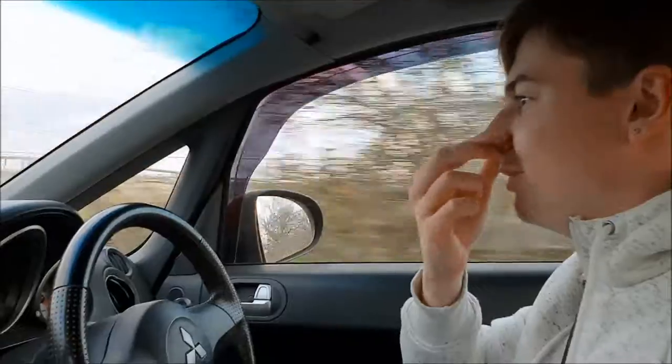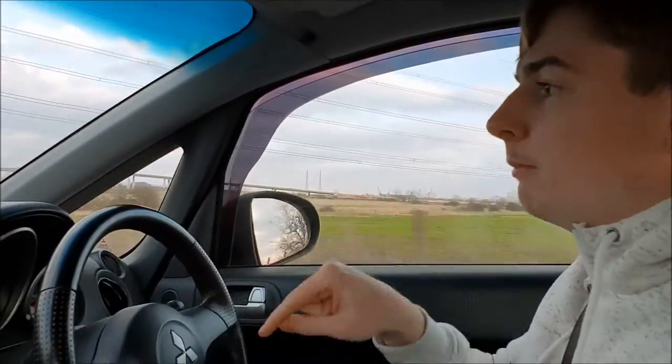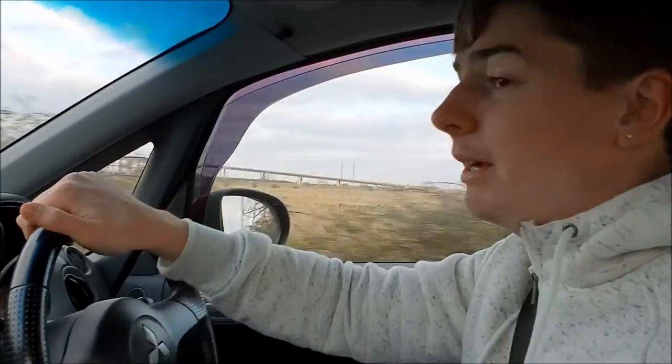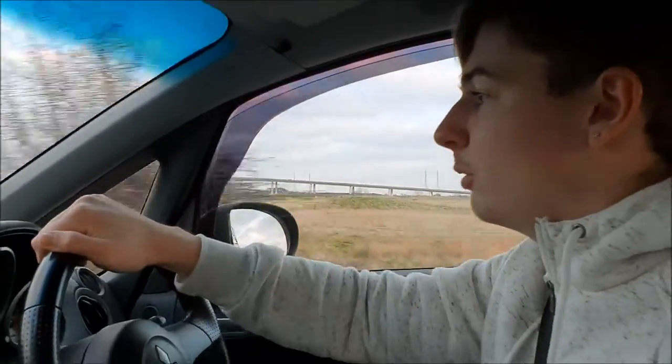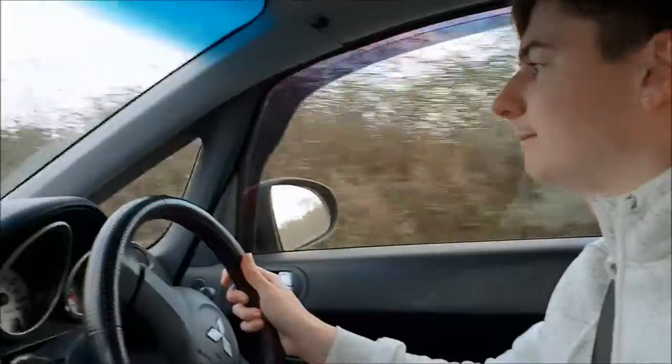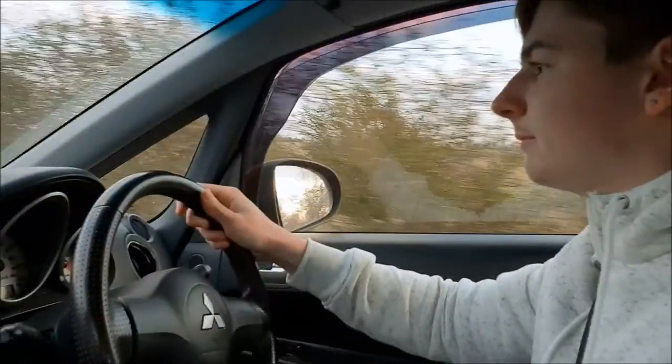I hope you enjoyed these two videos of me reviewing my new car — new old car, whatever. Be sure to like, comment, subscribe, all that good jazz, and I'll see you guys in the next video next week.